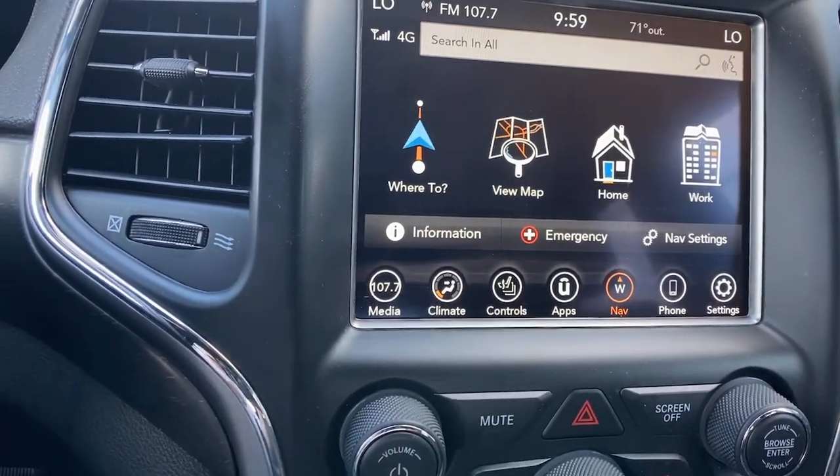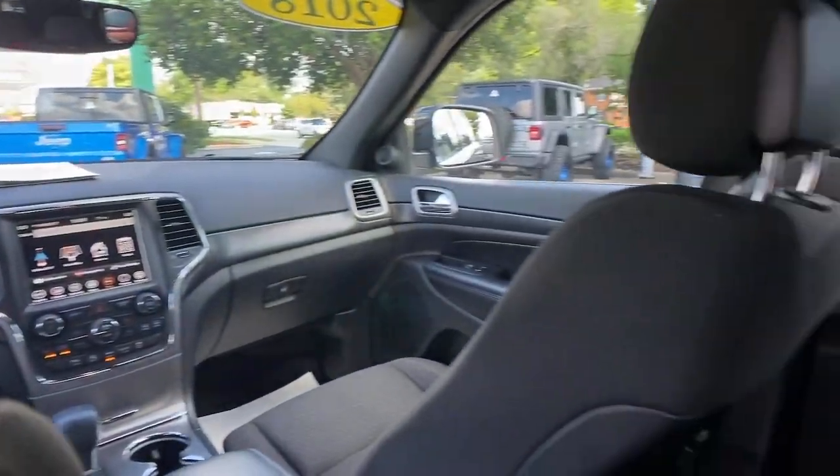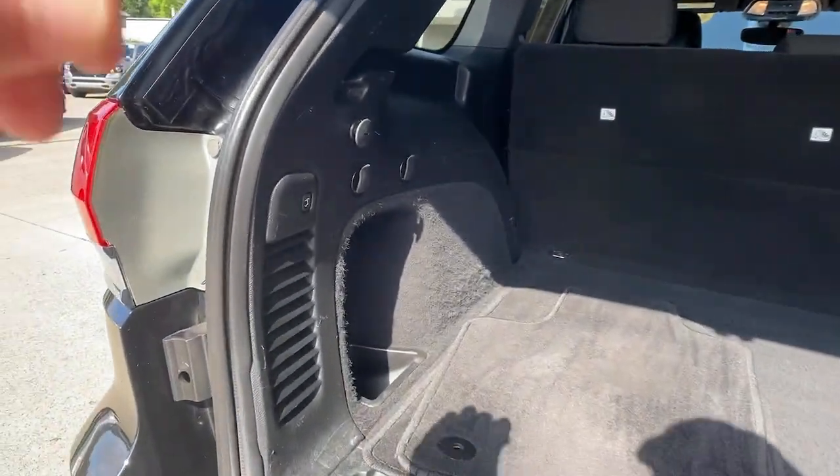Keyless Entry, Navigation System, Backup Camera, Satellite Radio, Heated Mirrors, Fog Lamps, Power Lift Gate, Aluminum Wheels, Electronic Stability Control.